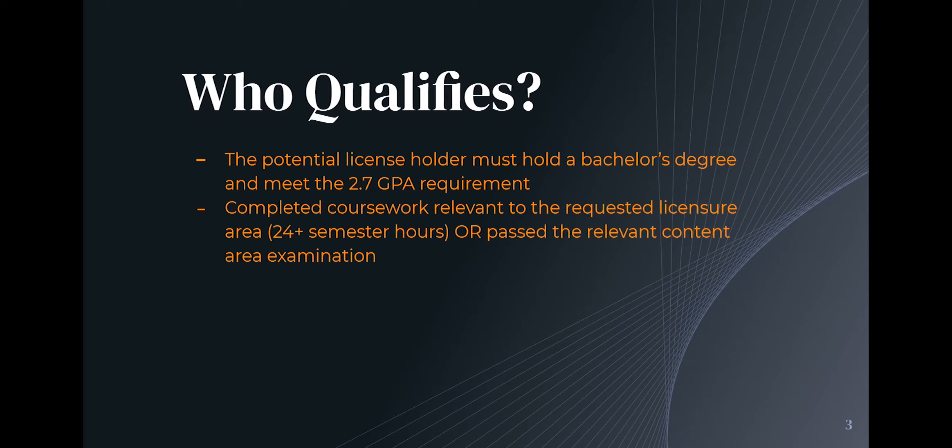Let's say that you want to teach middle grade science — you would need to have 24 hours of science classes on your transcripts from your undergraduate degree, in most cases, or a relevant degree. There is a coursework requirement for everything. It's a little different for EC and K-6, but we will be happy to analyze your transcripts and let you know what you would or would not be eligible to teach. Another way to qualify would be to study for the Praxis test for that area, take that examination and pass it, and then you would qualify for the residency program.